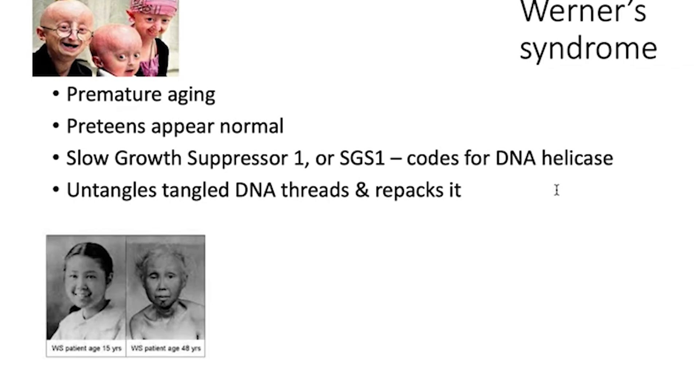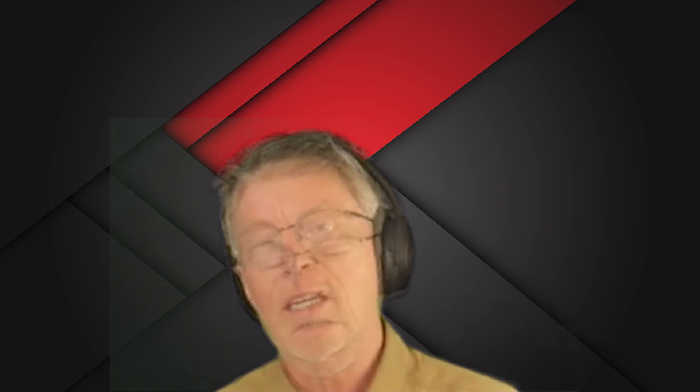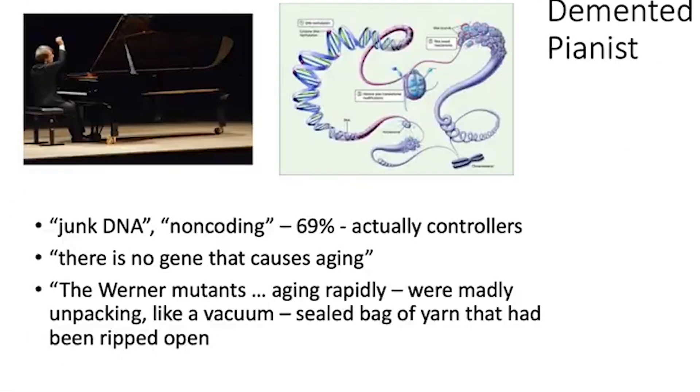SGS1 codes for DNA helicase. That DNA helicase untangles tangled DNA threads and repacks them tightly. There are pictures of kids with this — a 15-year-old, and then the same person at 48 looking like she's 80 or 90. That's typical. That's what you see with Werner's syndrome: they age too quickly.